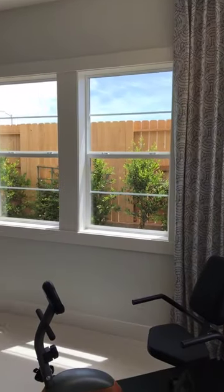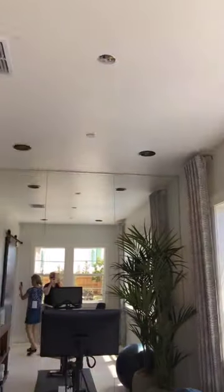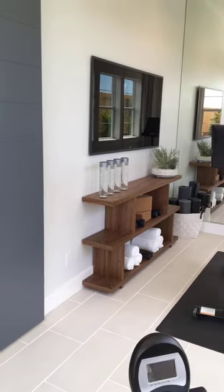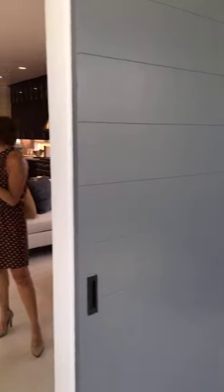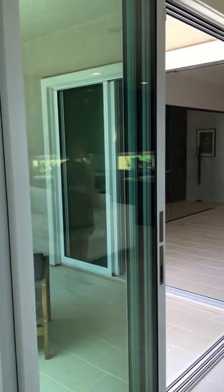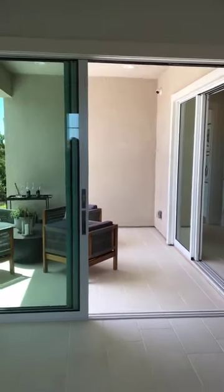I want to thank everyone for tuning in and joining me and Steve and Mary on this wonderful tour of our Acacia homes. We do have two other homes — a single story and a two-story — and you can go online to take a virtual tour of those, or you can come here and visit Steve and Mary and they can walk you through it. We have another question: is the corner slider an option or standard? Let me show you that corner slider again — it really makes indoor-outdoor living seamless in these homes.